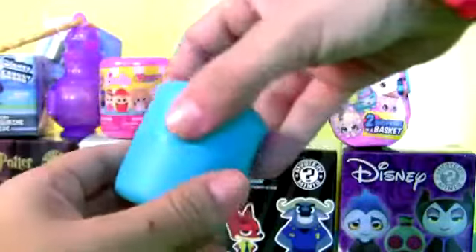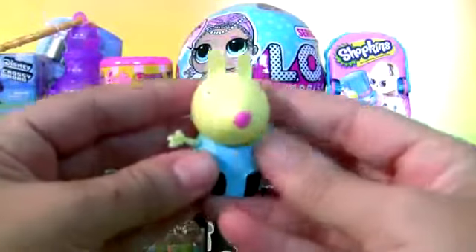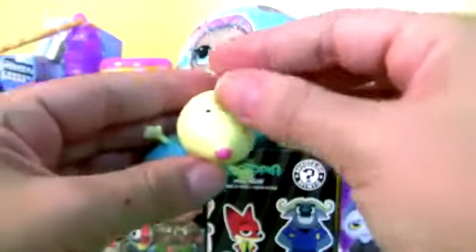Blue Capsule. Hey look, this is Rebecca Rabbit — super squishy Rebecca!